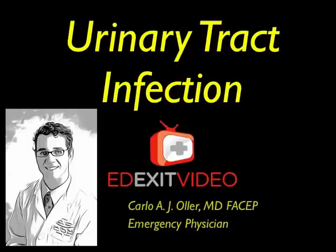This is Dr. Carlo Ogier, emergency physician and founder of edexitvideo.com. This video is about urinary tract infections.